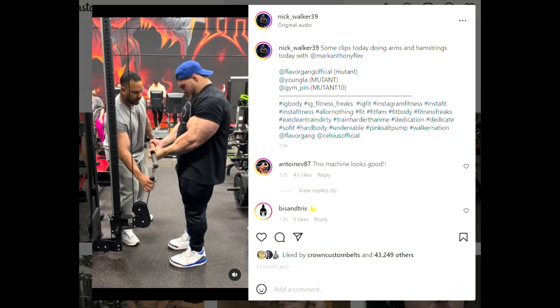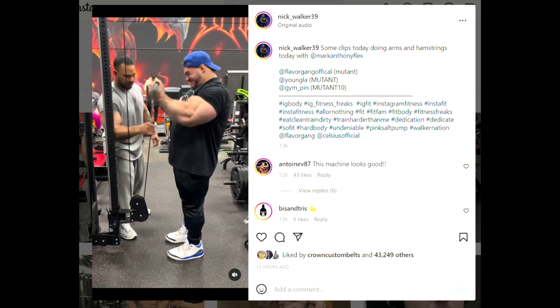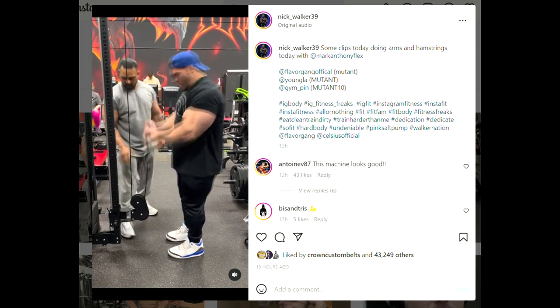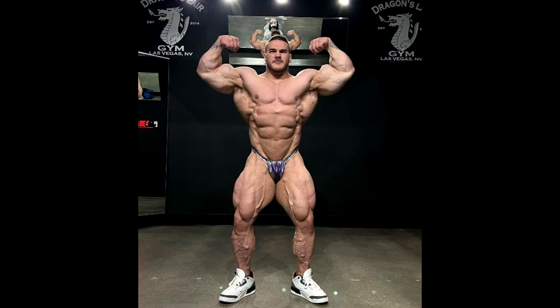If he wants to be known as the guy with the best arms of all time, then sure — he can be like a new Tom Platz. Tom Platz is the guy with the best legs of all time, and maybe Nick is going to become the guy with the best arms of all time. But is that the way to become the best bodybuilder in the world? He wants to win the Mr. Olympia. Is that really the smartest path? I don't think so.